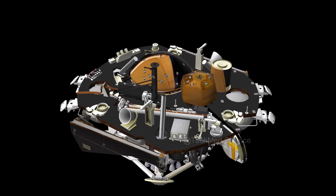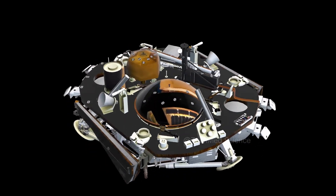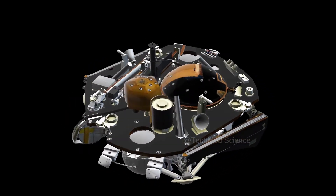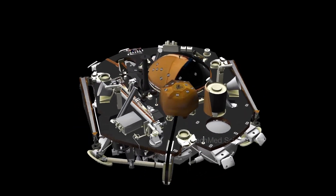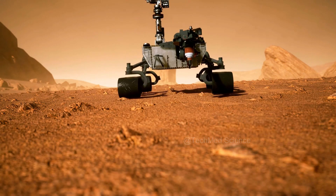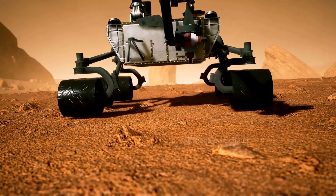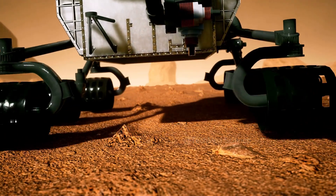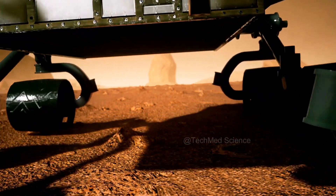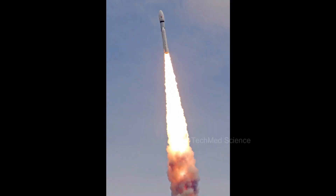Chandrayaan 3's mission objectives are as ambitious as they are crucial: to demonstrate safe and soft landing on the lunar surface, to showcase rover mobility and exploration capabilities, and to conduct in-situ scientific experiments that unravel the Moon's mysteries. The lander's hazard detection and avoidance capabilities, including its camera and processing algorithms, ensure a secure landing.